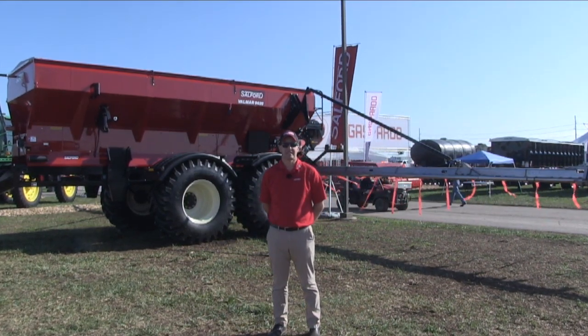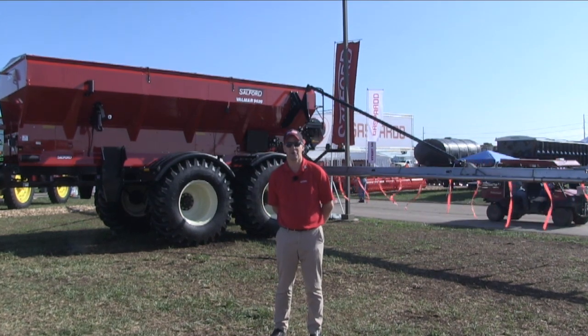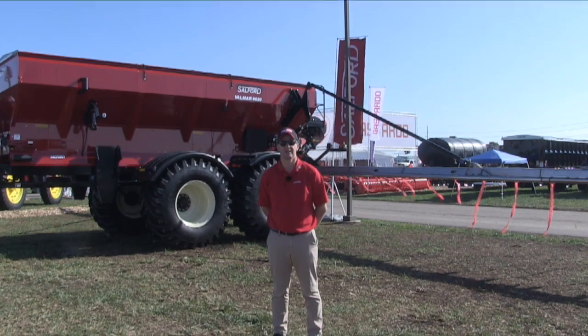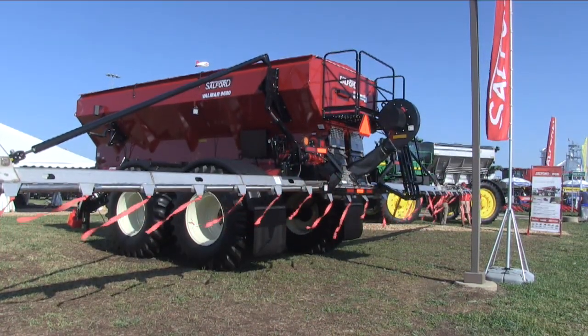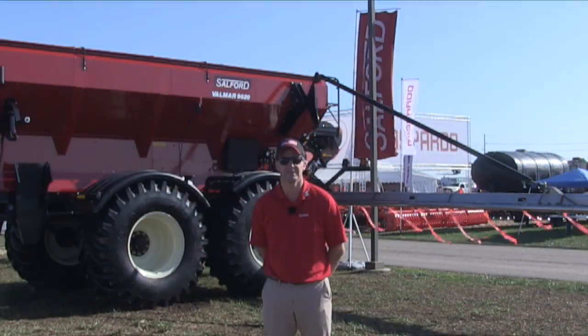In this part of the United States, most people would recognize this type of technology on a floater truck. People are used to seeing them run around the fields in the spring and fall dropping granular fertilizer. The Valmar Division of Salford has been building this technology for years — it's one of the pioneers of this technology.